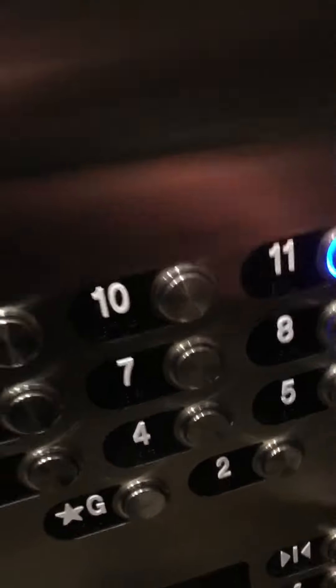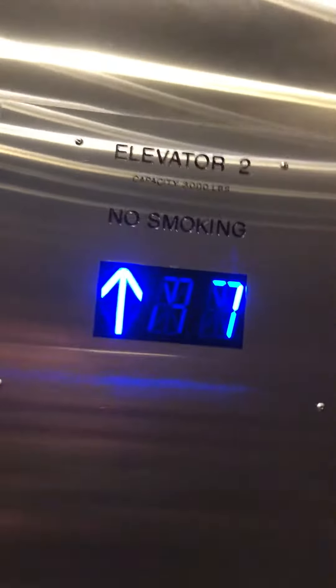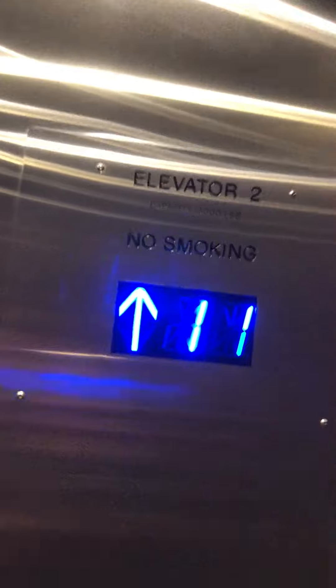Hey YouTube, our first elevator video on the iPhone X. We're going to take one ride on the new elevator at the Marriott on the iPhone X. We're sort of doing this clandestinely, so I'm a little bit nervous.